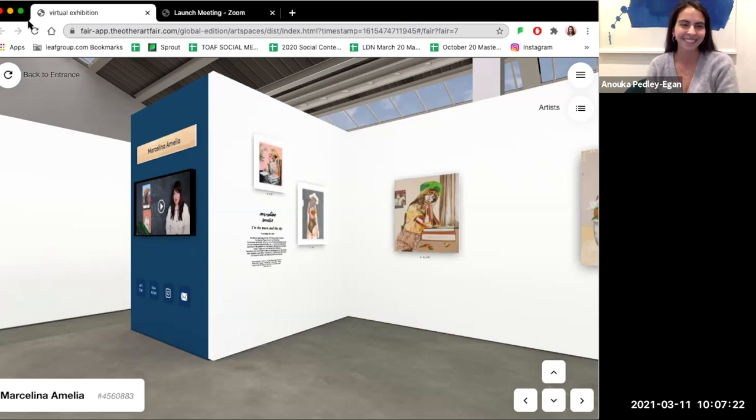Hi Marcelina! Hello, hello everyone. So Marcelina has done a lot of our fairs in the past in both London and the US, so we're really excited to have you as part of the virtual edition. Your work does explore a range of themes, so it would be great to start with these artworks on your left-hand side wall — I'm just going to zoom in so we can talk about a couple of these prints.